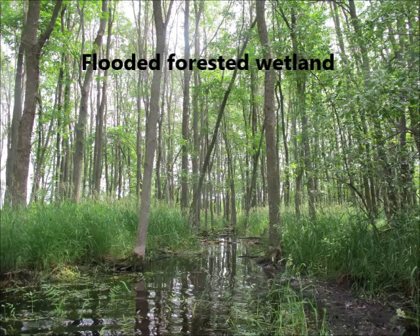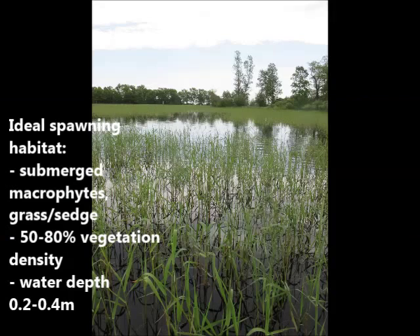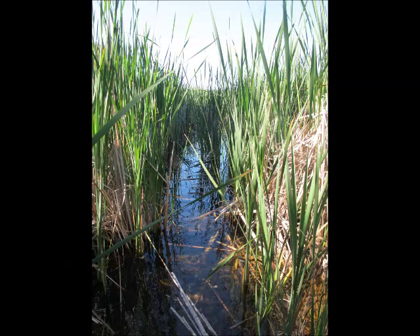Healthy habitats could be flooded forested wetlands, wetland bogs, ephemeral marshy wetlands — any ecosystem that retains water in the spring long enough to remain connected to larger bodies of water. These areas also require 50 to 80% vegetation cover, water depths of 0.2 to 0.4 meters, low predation rates, and sufficient food source for larvae, especially since these areas also provide crucial habitat for the larvae once they hatch.